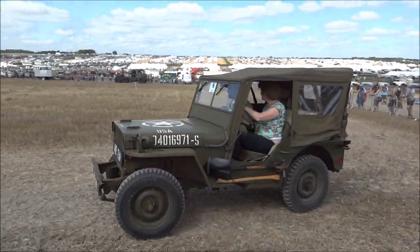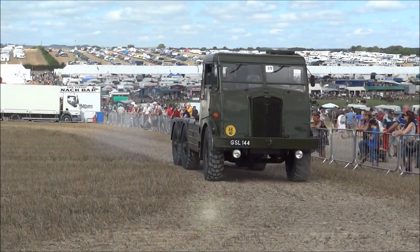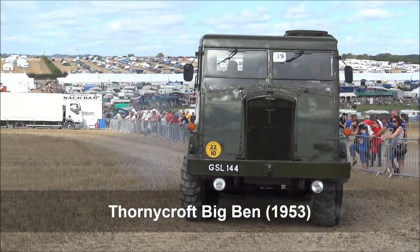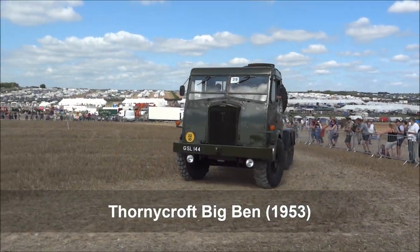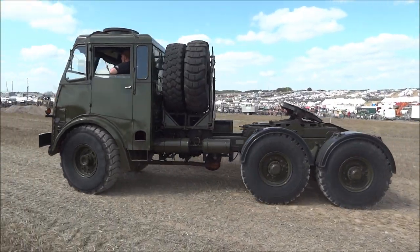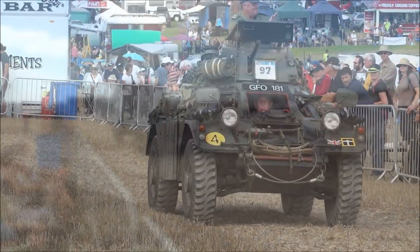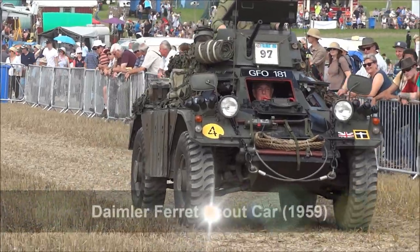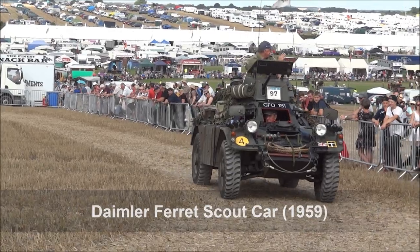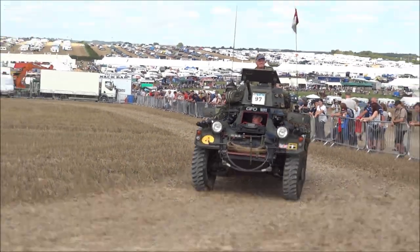That's owned by Robert and Amanda Guy from Ringwood. It's a very quick and agile vehicle, with reconnaissance work done by Rob O'Brien and a sortie test.